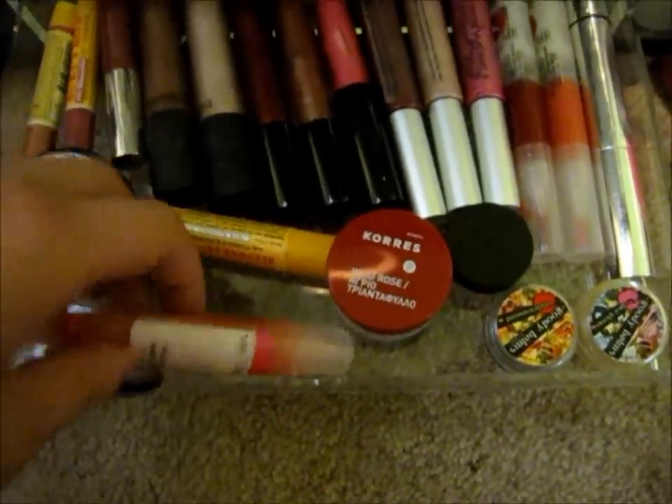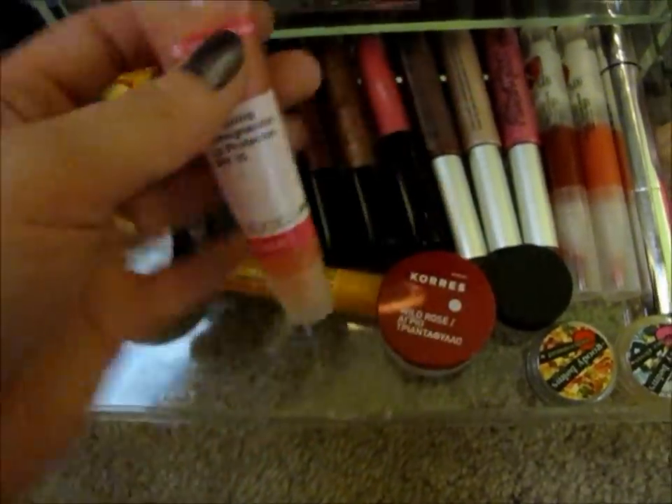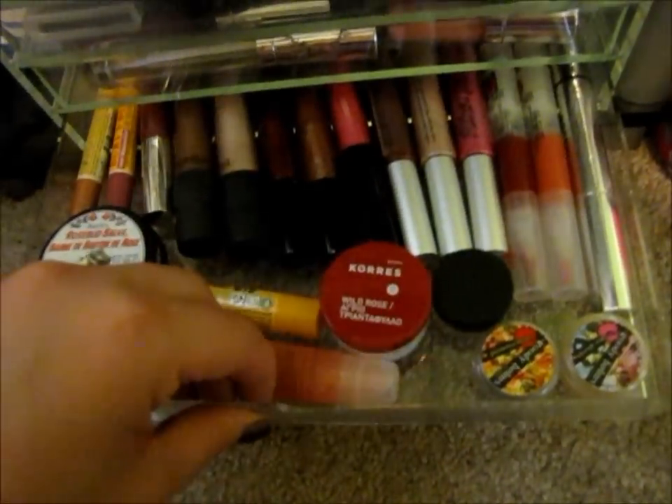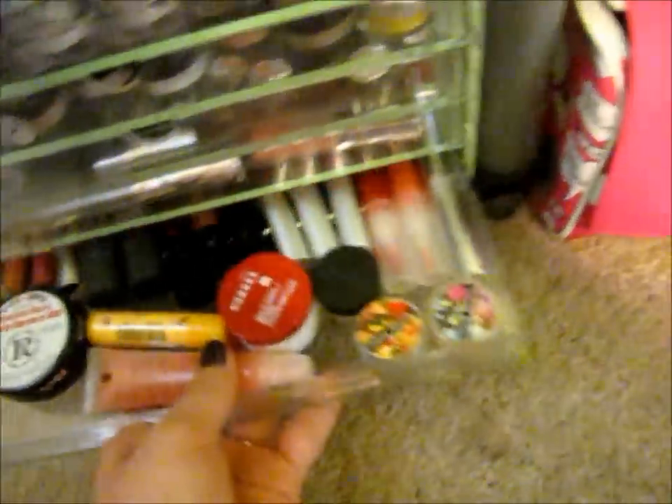Dr. Mirad — I love it. It's great for summertime with the SPF 15. And some glamour glosses. That's it for now.